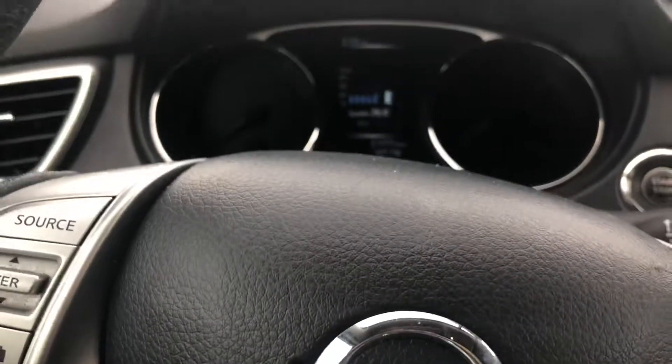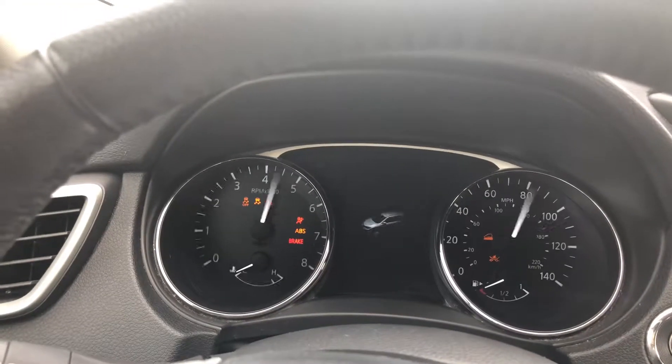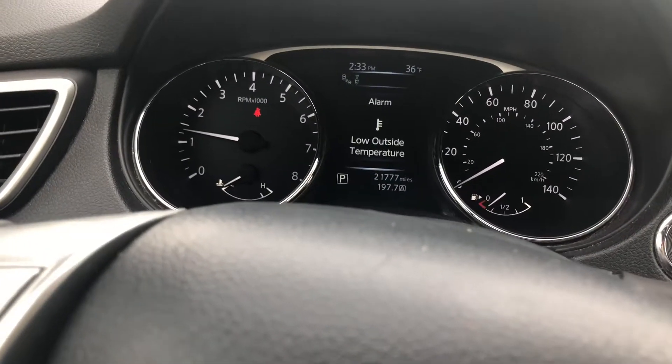This is the video of the 2016 Nissan Rogue SL being sold on eBay. As you can see, it starts right up. No issues.